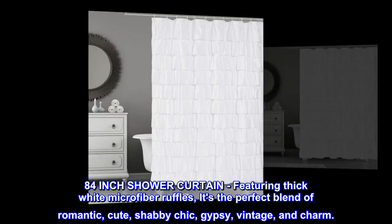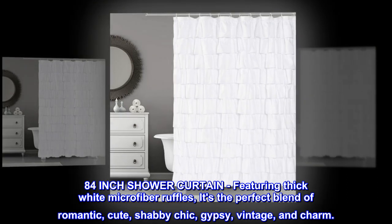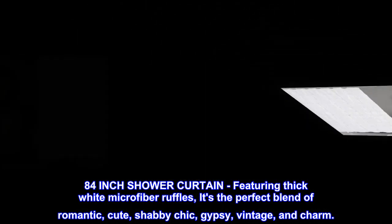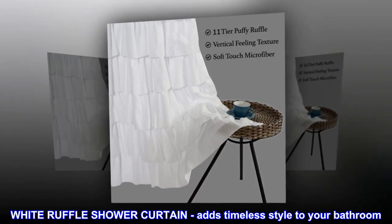84-inch shower curtain featuring thick white microfiber ruffles. It's the perfect blend of romantic, cute, shabby chic, gypsy, vintage, and charm. White ruffle shower curtain adds timeless style to your bathroom.